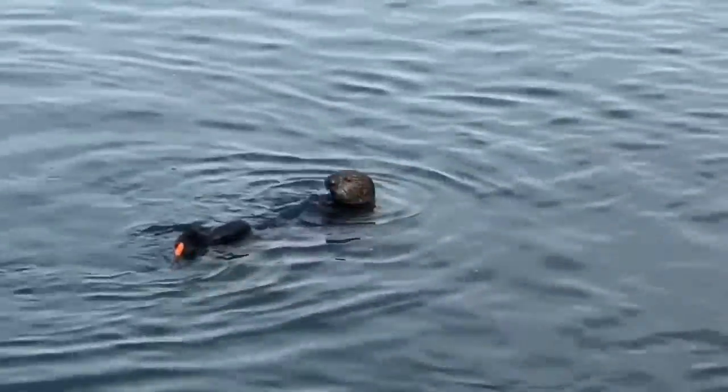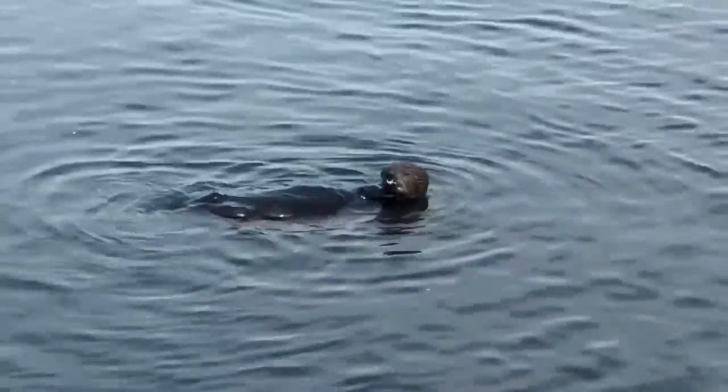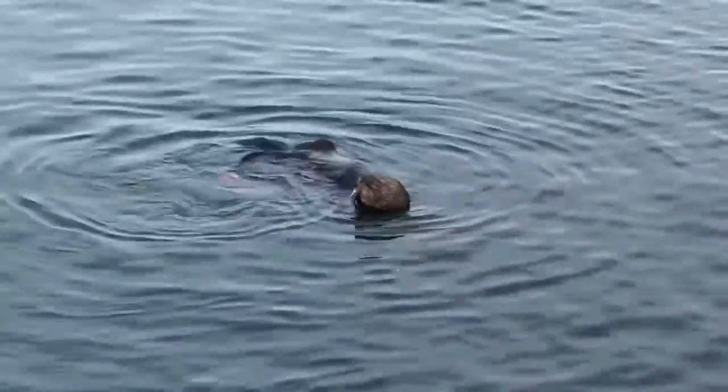Foraging for food may comprise as much as half of a sea otter's daily activity. To fuel their furnace of a metabolism, they must consume about one quarter of their body weight every day.